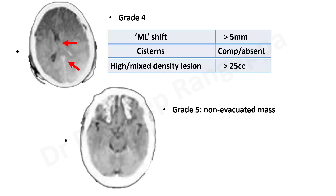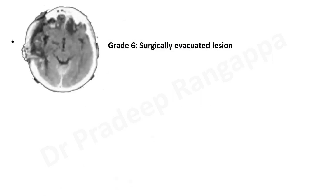Grade 5 is where there are a lot of hemorrhagic contusions that cannot be evacuated — there is a lot of hemorrhage which cannot be surgically removed. Grade 6 is for patients who have undergone some sort of surgical evacuation of the lesion or decompressive surgery. So cases where surgery was performed to evacuate lesions come under grade 6.